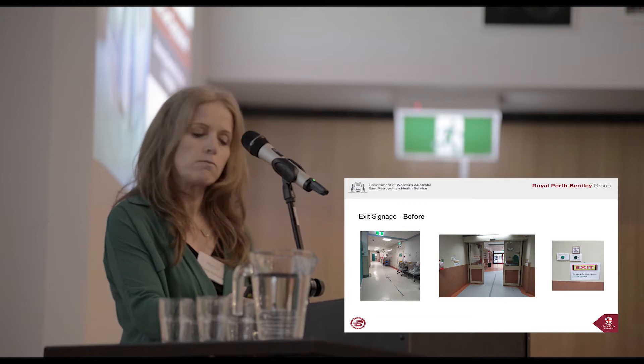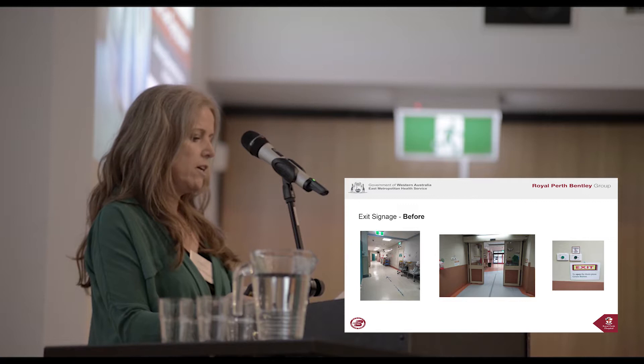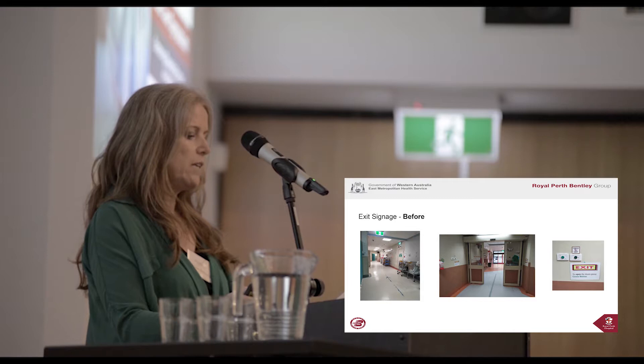Here is an after photo. Signage is now at eye level and includes a clear sign stating that it is a toilet, in a contrasting colour which is easier to see. The request to have the toilet doors painted in a contrasting colour to the walls was unfortunately declined, but we were able to get signage above toilet doors so that they can be easily seen from the corridor.